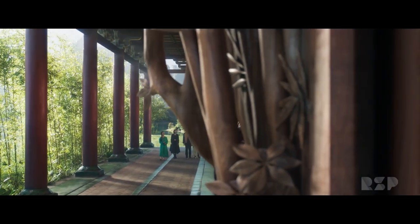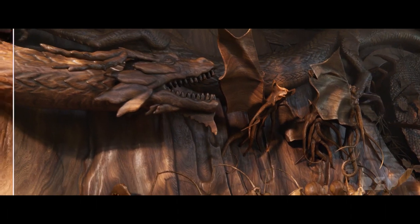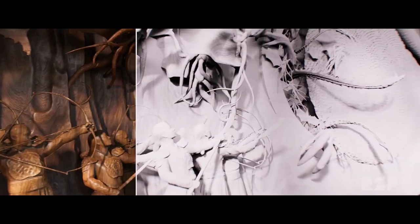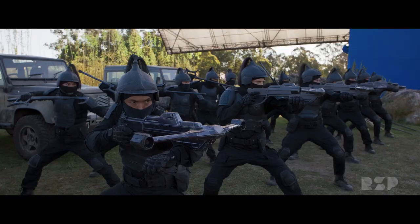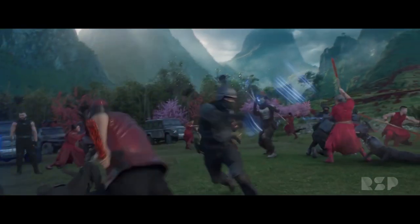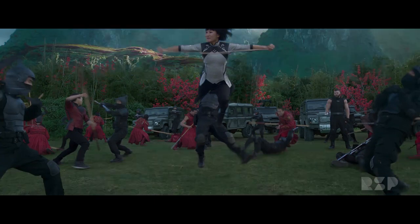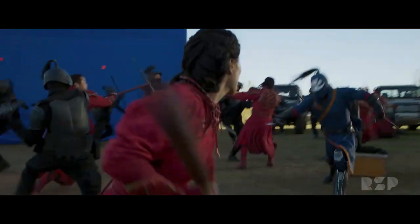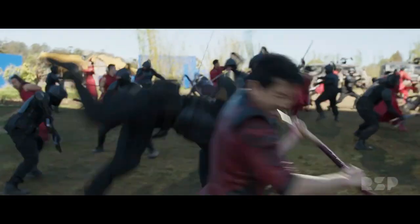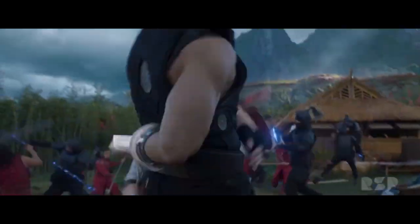For the full Ta Lo environment, Rising Sun Pictures created the central part of the village. They also generated atmospherics and reflection passes that they could use to dial in during composition. This is where a large part of the movie transpired, and the digital jungle served as a backdrop for the later parts of the film. The Ta Lo environment is approximately 75 square kilometers of jungle, mountains, lakes, and rice paddies, whose look was based on Southeast Asia. RSP started by laying out a physical structure based on research they did on forested areas of Vietnam and East Indonesia, and then built up a library of trees and flora, which included many different varieties of bamboo.